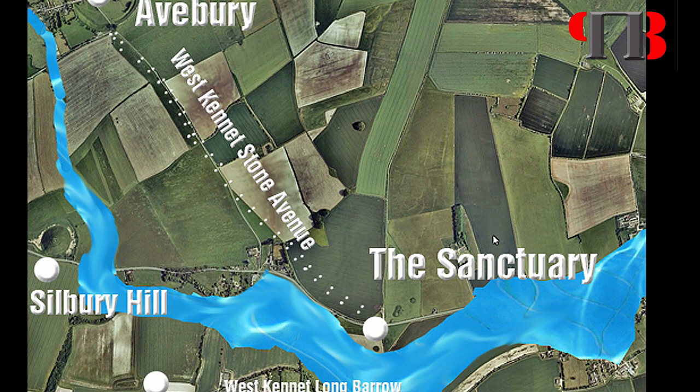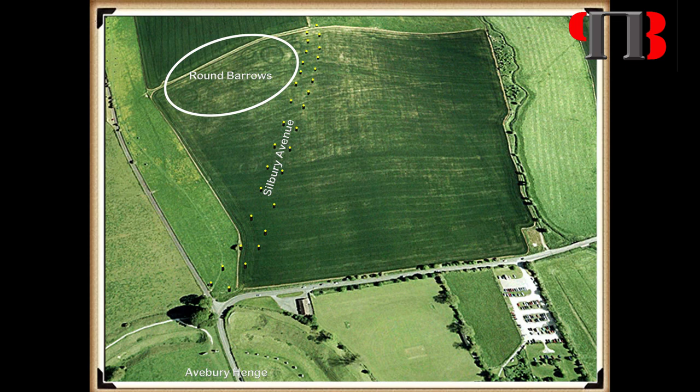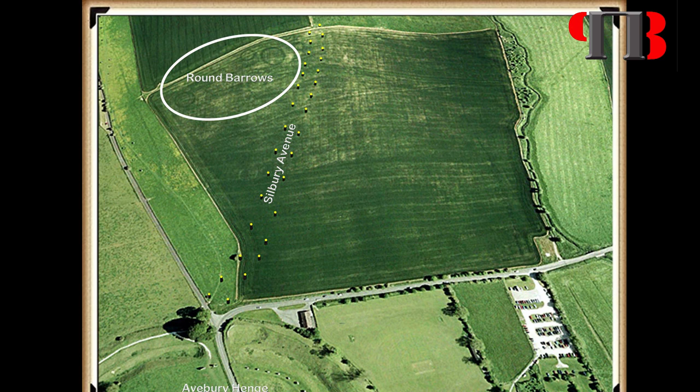This would explain why the sanctuary was altered so many times in its past. The likelihood is that the sanctuary was the termination point of the ridgeway over an adjacent hill. Silbury Avenue doesn't go in the shortest line to Silbury Hill, but to the highest point, where we find a series of nine barrows directly to the east side of the new avenue. Archaeologists have dated these features as Bronze Age, although no excavations have ever been attempted as the barrows or other features on top of the hill were destroyed even before Stukeley visited the site in the 18th century.